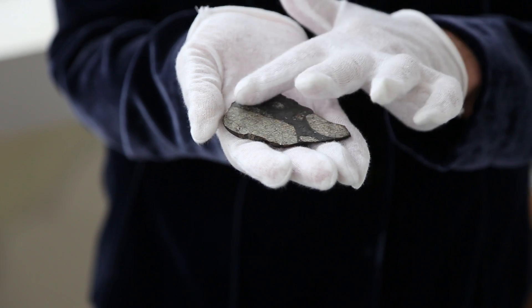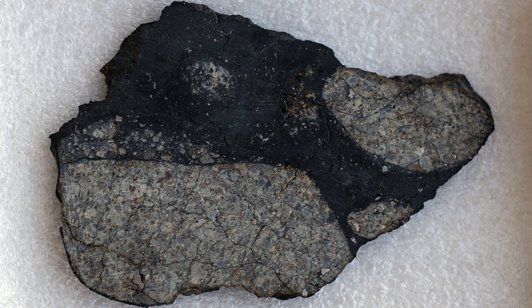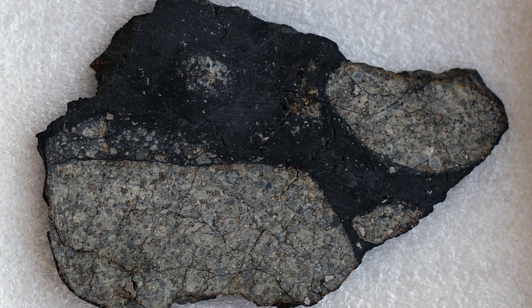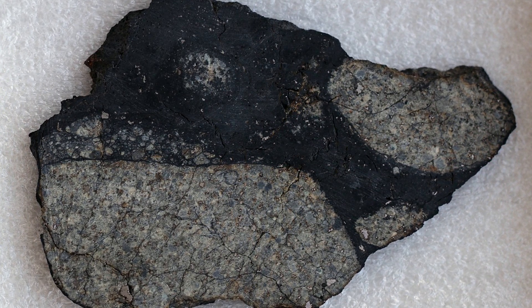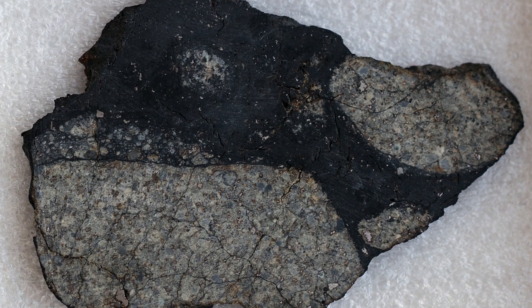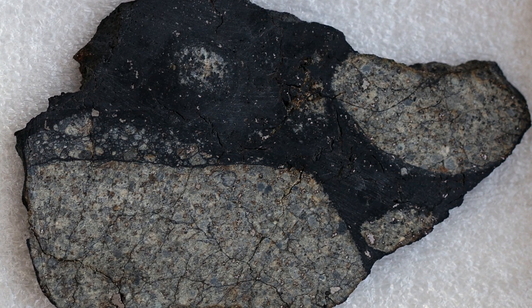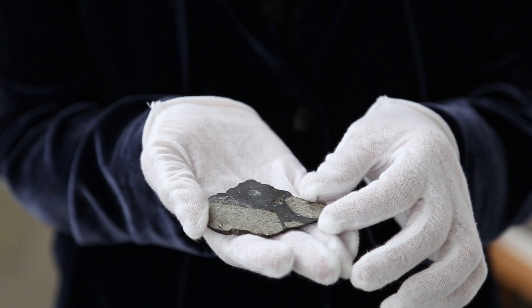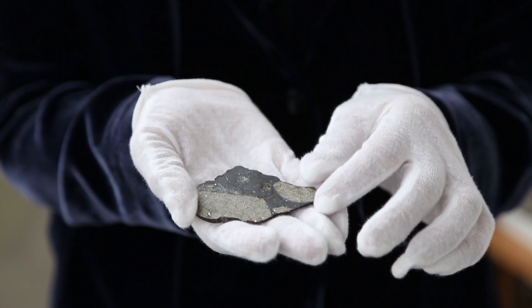This is a slice through the meteorite. With a magnifying glass you can actually see some chondrules — these spherical inclusions. You can see some with the naked eye. They are molten pieces from our early solar system that get included into stony meteorites. We don't really know how chondrules formed, and so they're also very valuable to study.